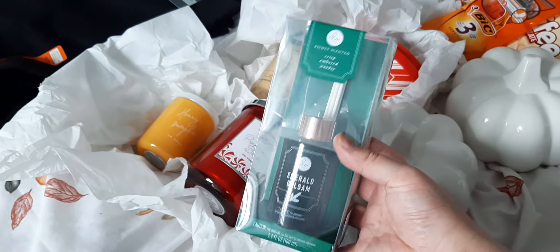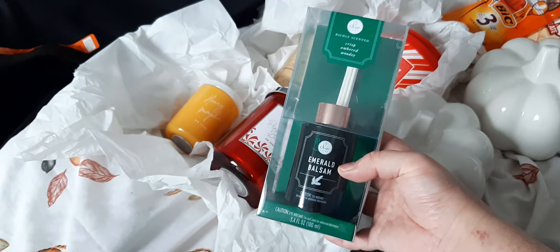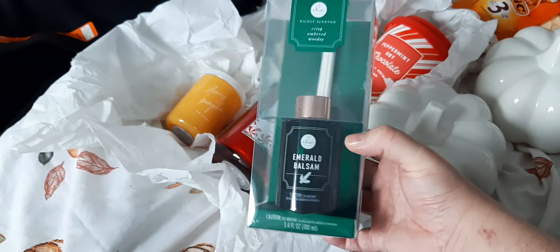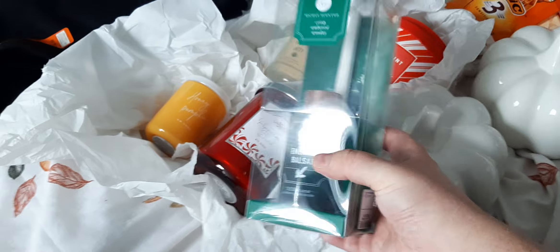I'm really glad I got that because the reed diffusers are really hard to get. I don't know if you guys have got any in your stores — please let me know because I'm happy to buy some in Christmassy scents. Our store doesn't have these normally. I ordered them online last year and got a pumpkin one. But yes, I got the emerald balsam one for Christmas.